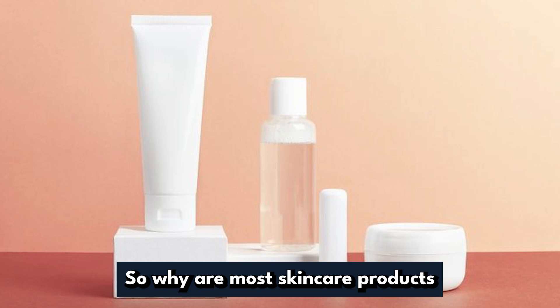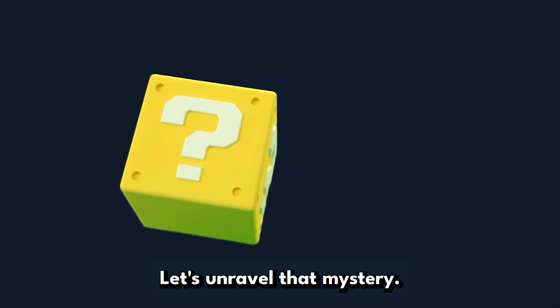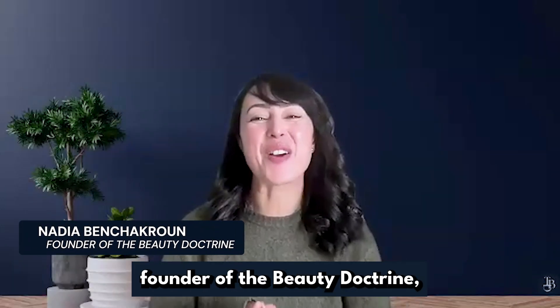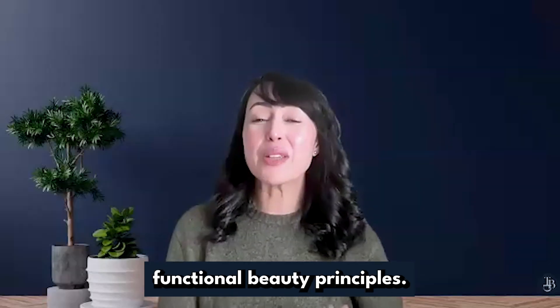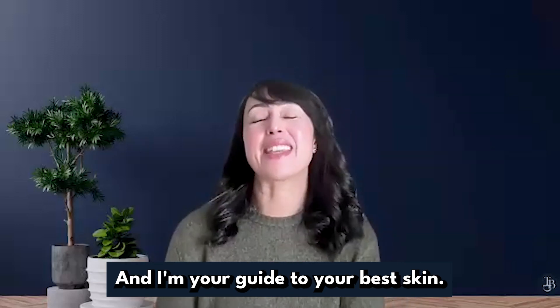So why are most skincare products water-based? Let's unravel that mystery. Hi, my name is Nadia, founder of The Beauty Doctrine, where beauty meets health and where we embrace functional beauty principles.